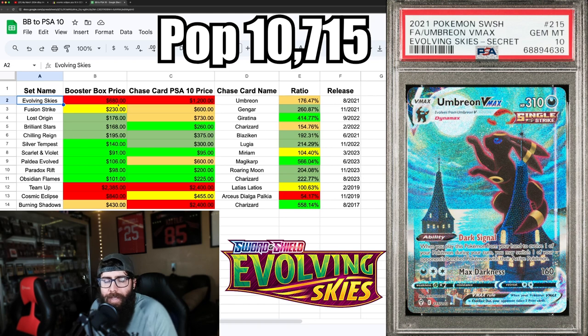Evolving Skies has been on a tear. The last average price is $680 — it's really expensive, most people can't afford it. It's probably going to be an $800–$1,000 box by the end of the year. It's marked red. The Umbreon is beautiful, going around $1,200, some sales over $1,300, averaging around $1,200.